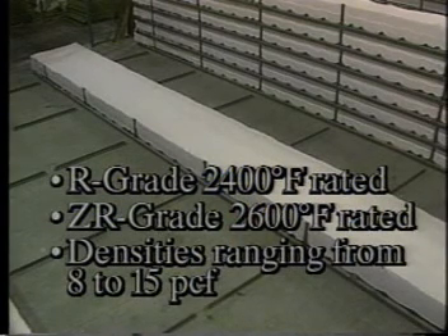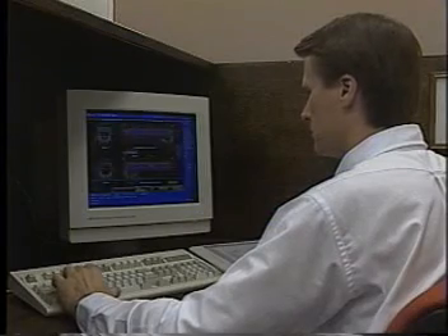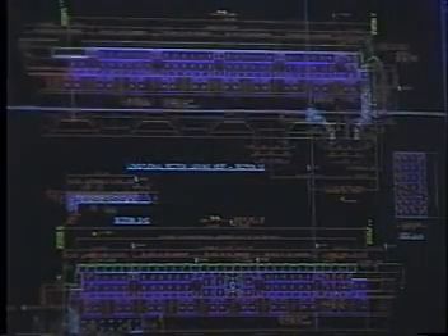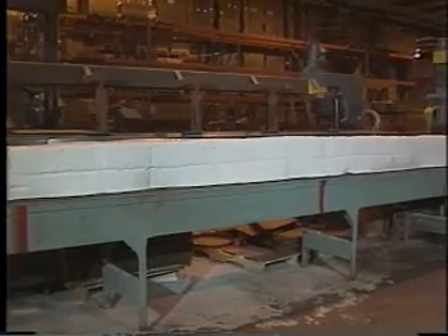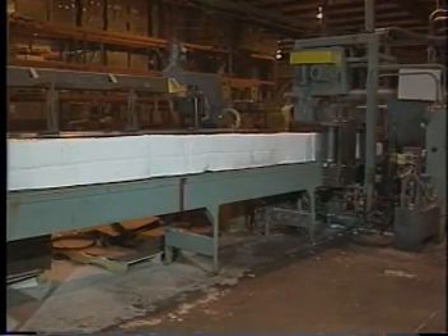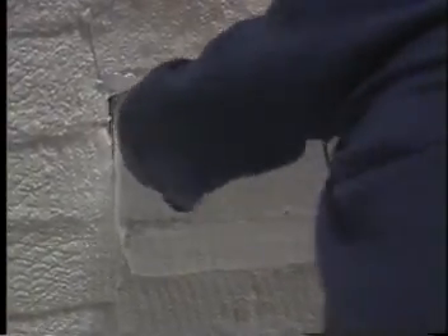With densities ranging from 8 to 15 pounds per cubic foot, this range of temperature compositions and densities allows maintenance and engineering personnel to design furnaces using the best cost-to-performance ratio. All PyroLog fiber is produced with a proprietary lubricant, and utilizing this lubricant, fibers are able to slip past each other without breaking during the intense needling, allowing for the only uncompressed ceramic fiber available on the market, with densities up to 15 pounds per cubic foot.